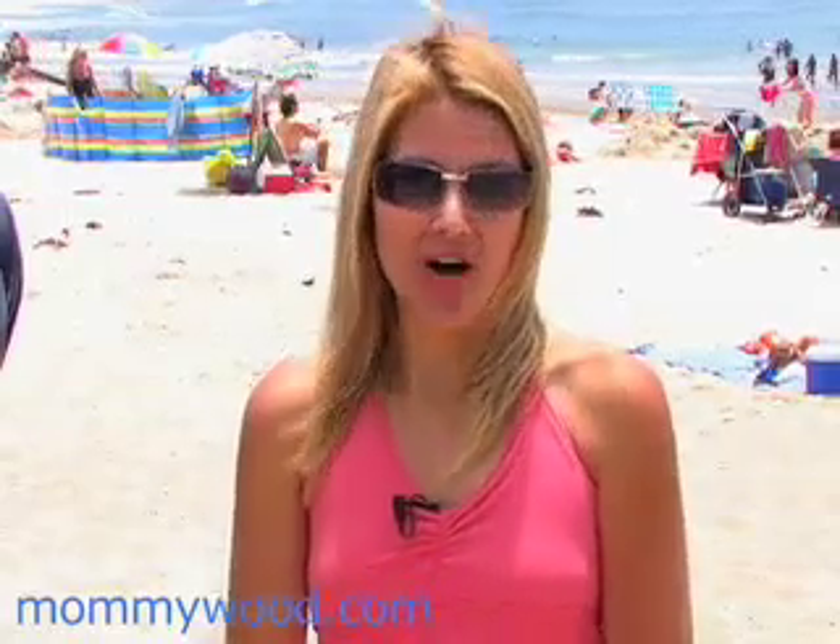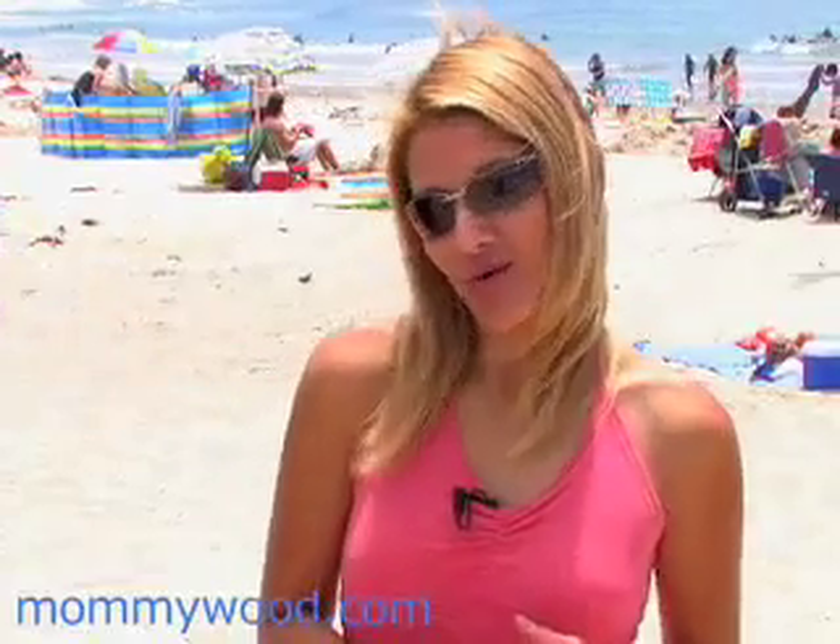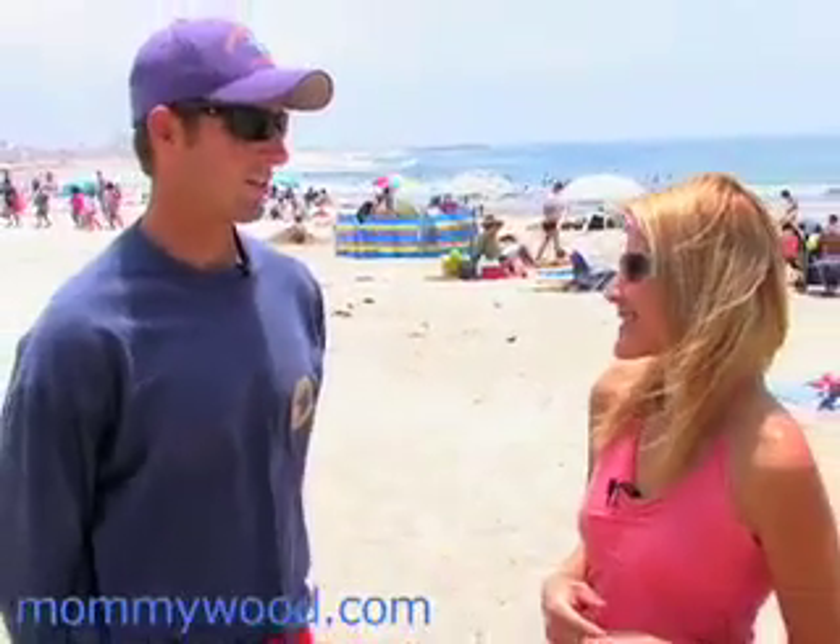Hi, I'm Karina, and welcome to Mommywood.com. It's summer, and it's time to hit the beach with the kids. So we're here with Ventura County Lifeguard Derek Dohler, who's going to give us a crash course on beach safety. Welcome to Mommywood.com. Thank you for being here with us today. Great to be here.